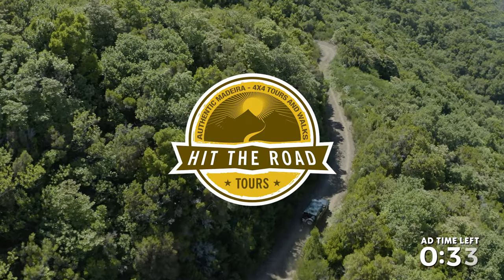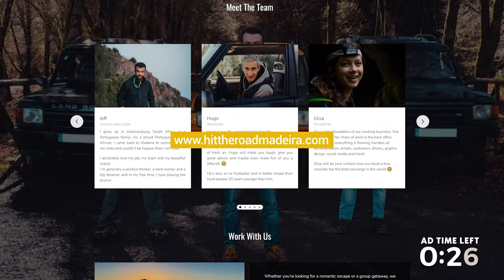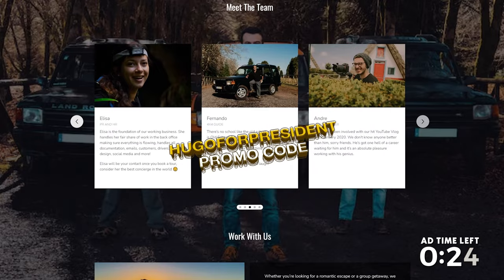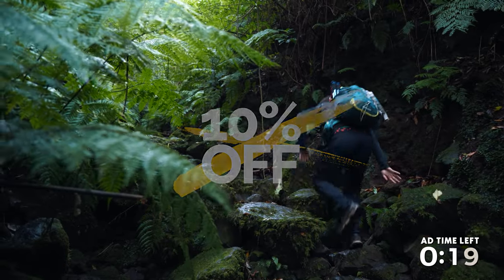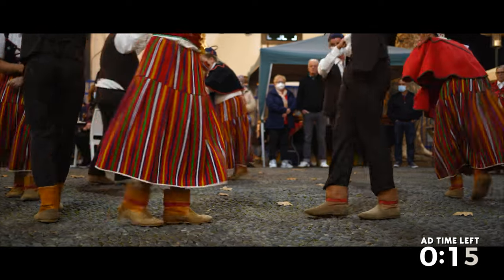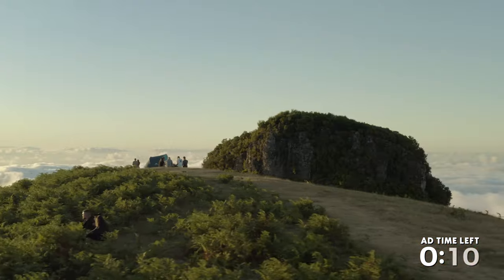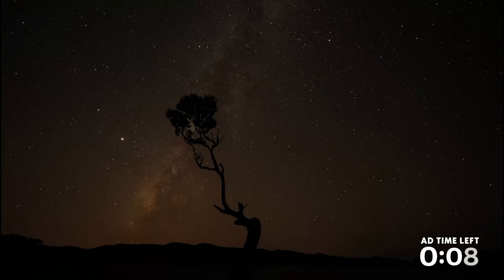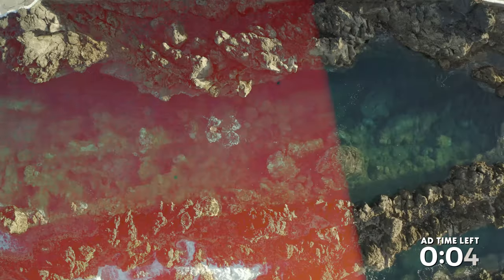This video is brought to you by Hit The Road Madeira. We are the greatest tour company in the world. If you want to explore Madeira beating the crowds, check out HitTheRoadMadeira.com. Use 'Hugo for President' as the promo code and get 10% off your booking. Book now because we're already fully booked for this month, which is June. Tickets are selling fast for July and August, so make sure to book your ticket early.